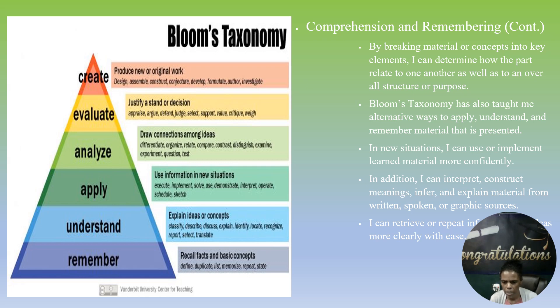Materials that are presented in new situations can be used or implemented more confidently. In addition, I can interpret, construct meanings, infer, and explain materials from written, spoken, or graphic sources.